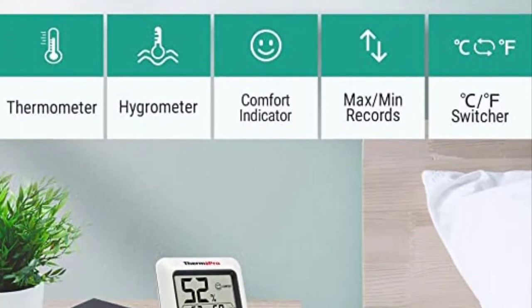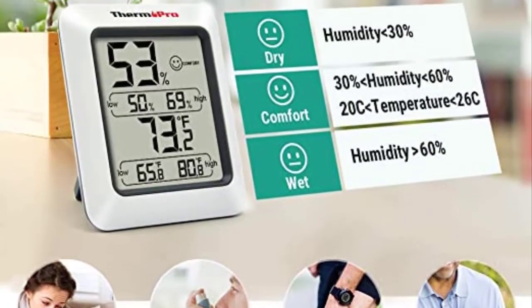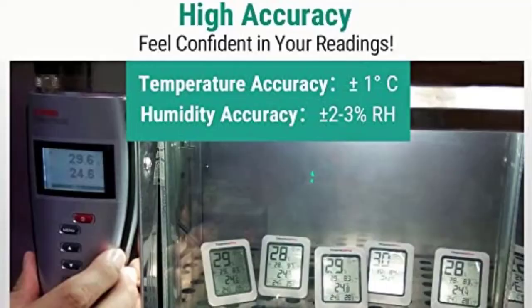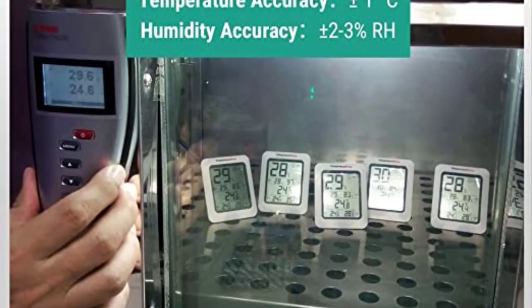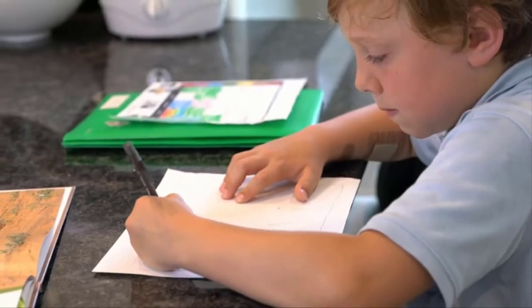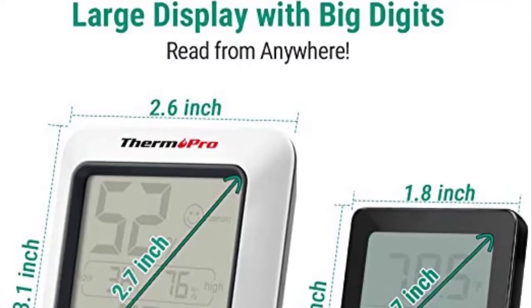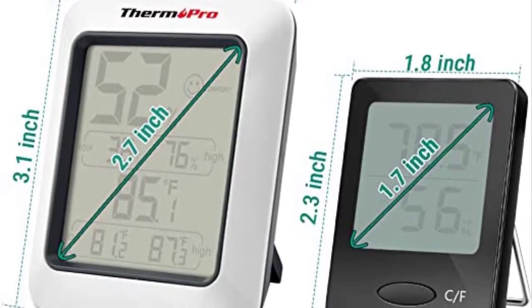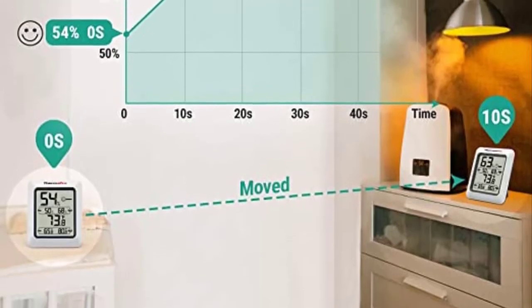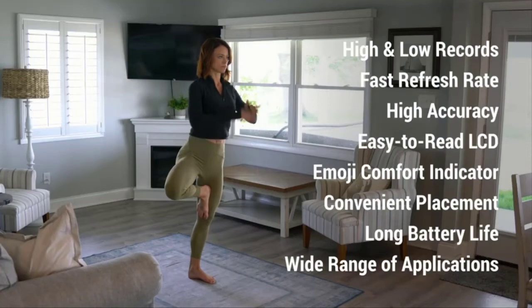Number 3: Thermopro TP50 Digital Hygrometer Indoor Thermometer. The baby's room must maintain the ideal temperature and humidity levels. This Thermopro digital device performs admirably in this regard. The thermometer and hygrometer provide professional-level accuracy, which updates every 10 seconds to give you the most recent reading. Along with the reading itself, it also displays what is high and low. Thanks to this, you'll be able to determine your current humidity and temperature levels. You will also notice a face icon with each reading — it smiles when functioning well, but scowls when things aren't right.